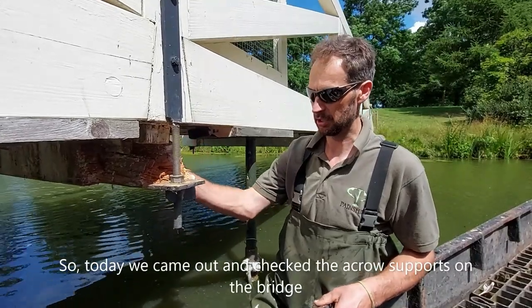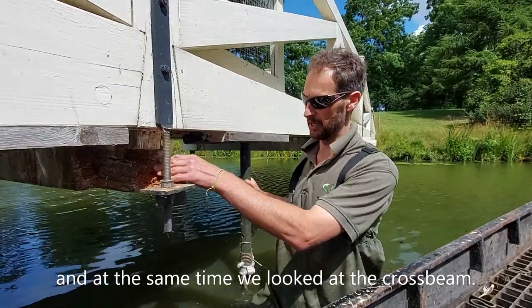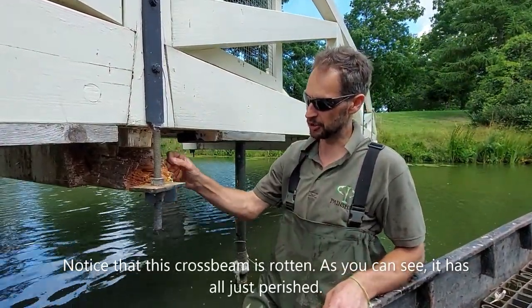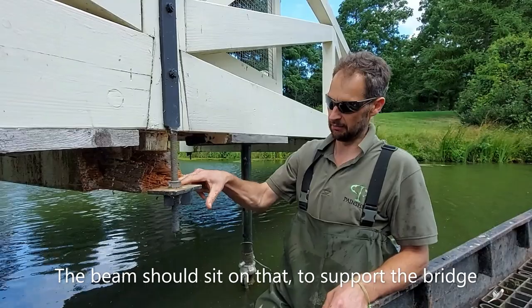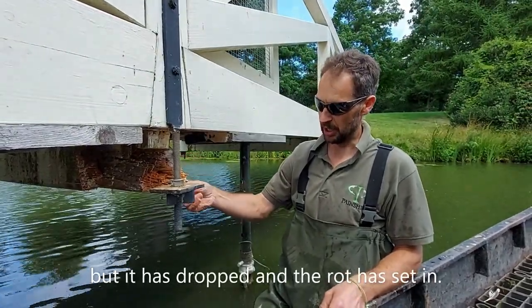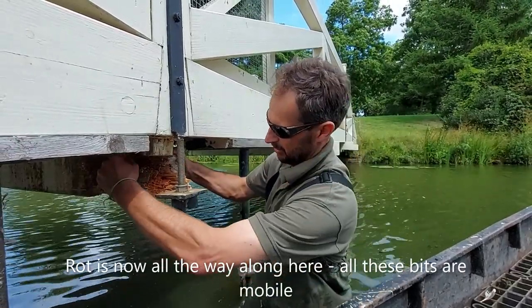Today we came out and checked the acro supports on the bridge, and at the same time we looked at the cross beam here. Notice that this cross beam is rotten - you can see it's all just perished. What's happened is it's split away from its support here. The beam should sit on that to support the bridge, but it's dropped and the rot has set in that much, all the way along here.